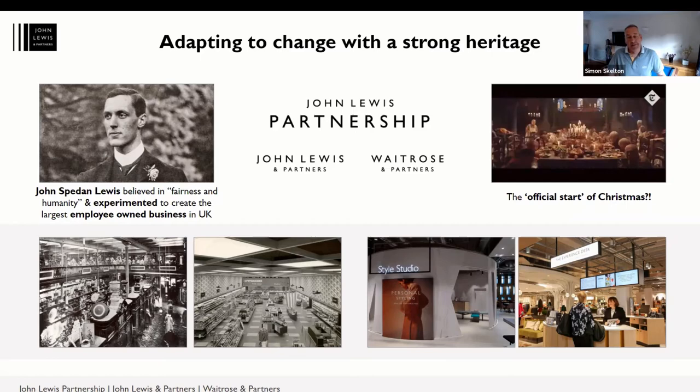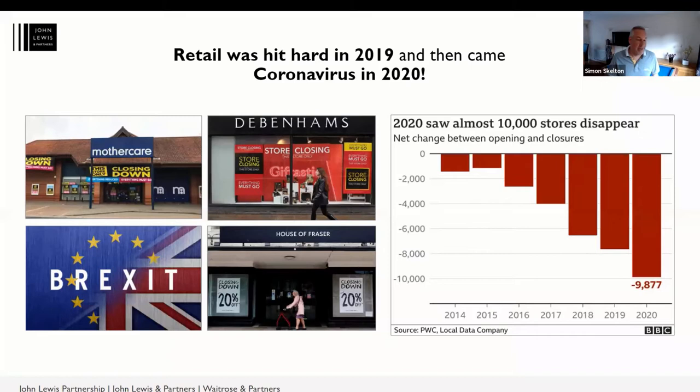2019 was a very challenging year for retail, with the likes of big brands like Mothercare closing down. Brexit was taking over the headlines, and now it's all about coronavirus. Other well-known high street stores — Debenhams, House of Fraser — have had to close too. Almost 10,000 stores closed in 2020, so it's a very competitive market to stay alive.